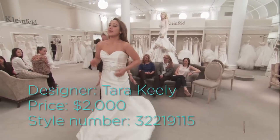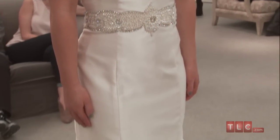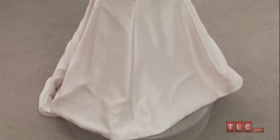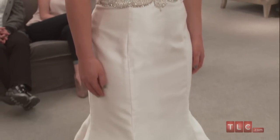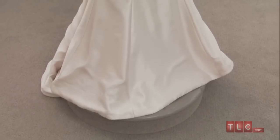This $2,000 Tara Keely gown is the height of bridal elegance. It's a trumpet silhouette, fitted through the bodice and flaring out into a skirt at the knees. The true sweetheart neckline is flattering and feminine, and with seams running the length of the dress from top of the cup to the bottom of the hemline, the body looks extra long and lean.